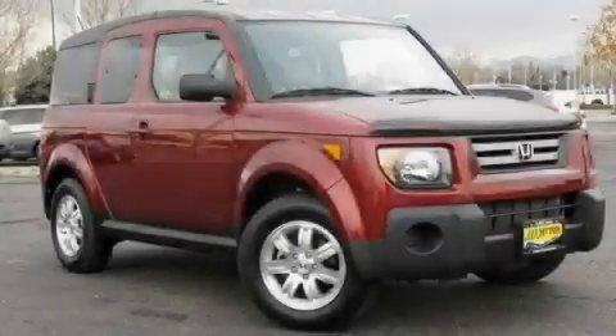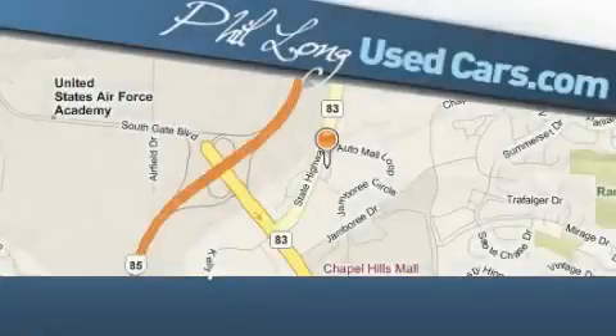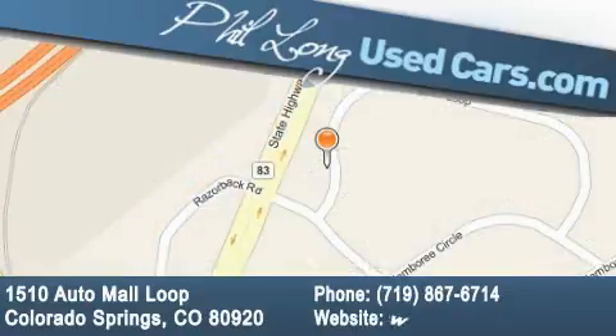Stop by today and test drive this automobile for yourself. Phil Long Used Cars is located at 1510 Auto Mall Loop in Colorado Springs. Our goal is to exceed all of your expectations to ensure that you'll return for future visits.